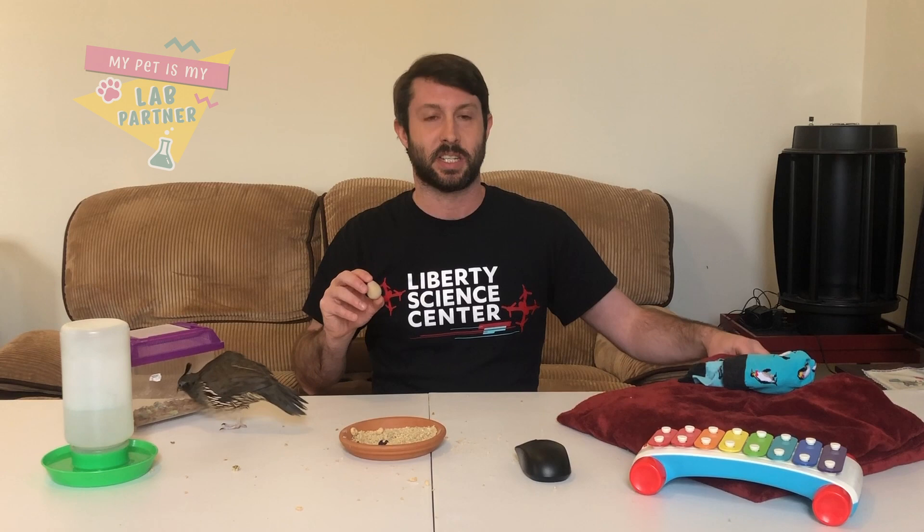Our next question comes from Diane, and Diane wants to know, does Colonel Quail lay eggs? The answer is yes, Colonel Quail does lay eggs. In fact, I have a couple of her eggs here — this egg she laid just about an hour ago. She gets those mealworms during her egg-laying season, which is right around this time of year. March, April, May is when she's in her egg-laying season, and those mealworms give her great protein during that egg-laying season.